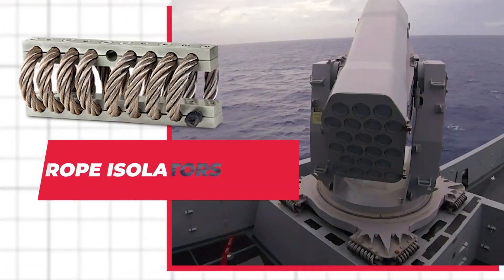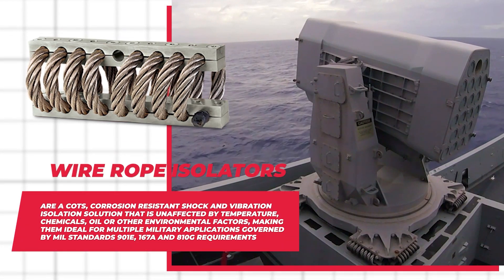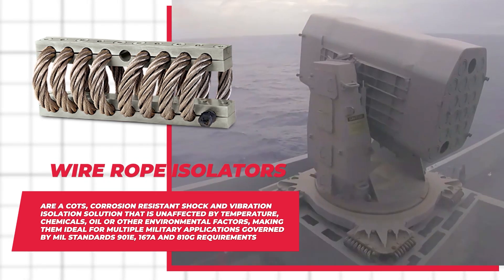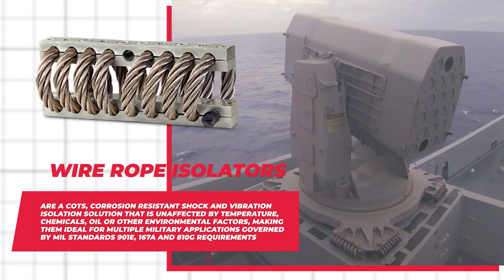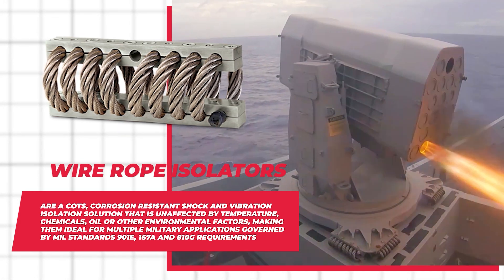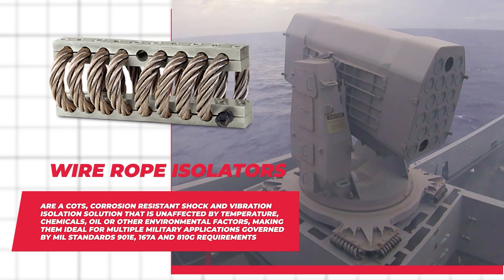Wire rope isolators are a COTS corrosion-resistant shock and vibration isolation solution that is unaffected by temperature, chemicals, oil, or other environmental factors, making them ideal for multiple military applications governed by MIL standards 901E, 167A, and 810G requirements.